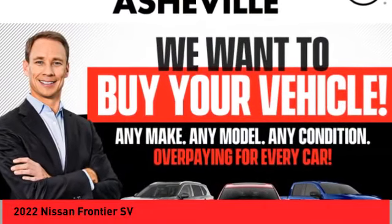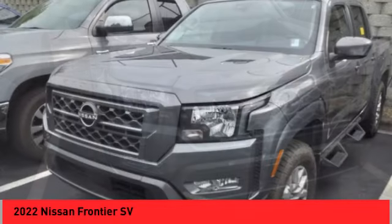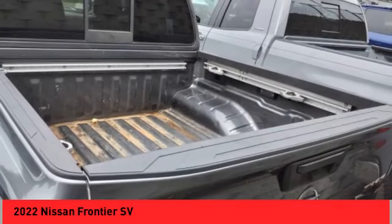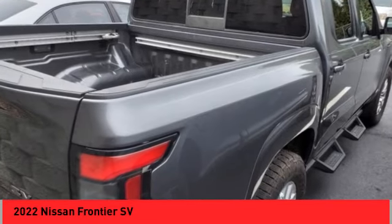Looking for the right vehicle? Check out the 2022 Frontier. The Nissan Frontier offers a full-length, fully-boxed frame for strength, serious off-road capabilities, and a five-star rating for side-impact crash safety. The Frontier's interior comforts include cab versatility,